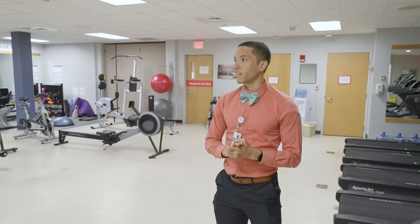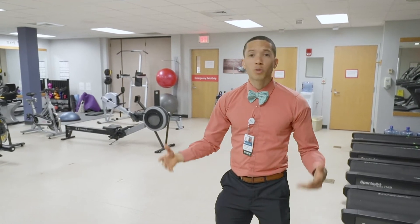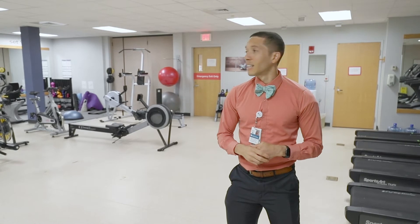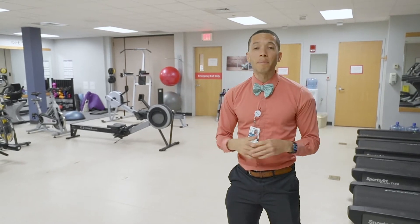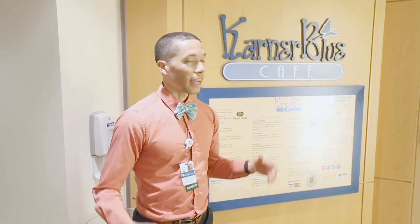It's really a nice thing that it's so close that even in between rotations, sometimes on a busy day, I'll hop down here for 25 minutes, get a run in, get a cycle in, maybe pump a little bit of iron, and it helps go a long way to keep your wellness going.